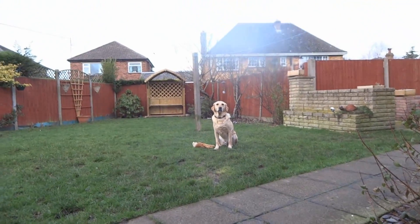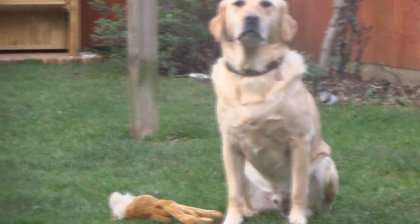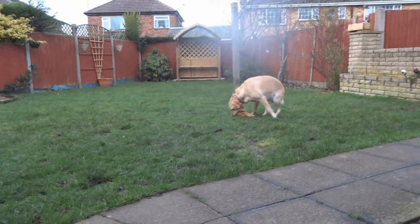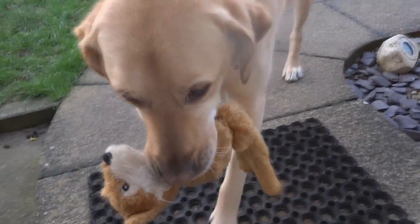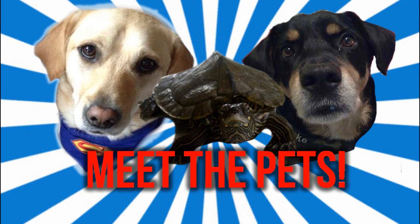So that is the end of my meet the pets video — I hope you've enjoyed it! Thank you so much for a thousand subscribers; I never imagined it getting to that amount. I really enjoy making videos, so it's just a plus that people actually like to watch them as well. I think even if I had one subscriber — just my mom — I'd still make loads of videos because it's just a nice little hobby to have. So thank you again, and I hope you enjoy all the future videos I make!